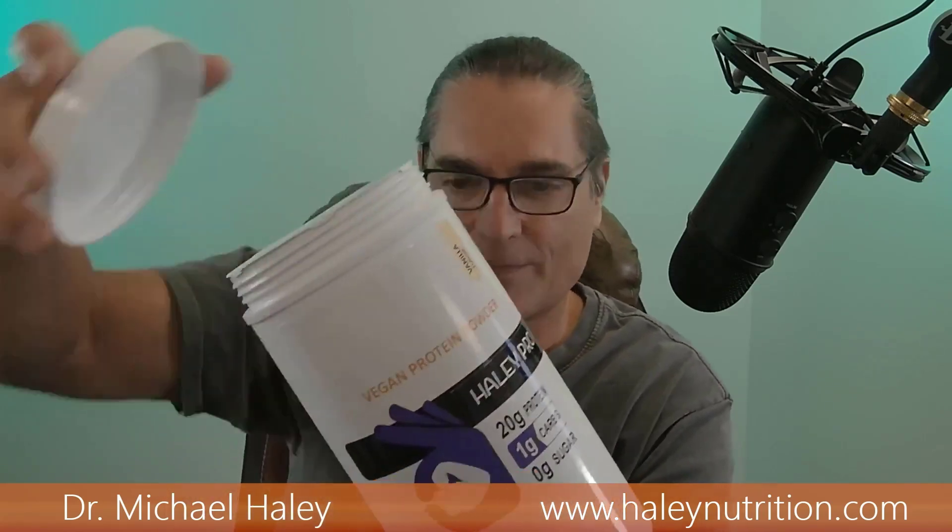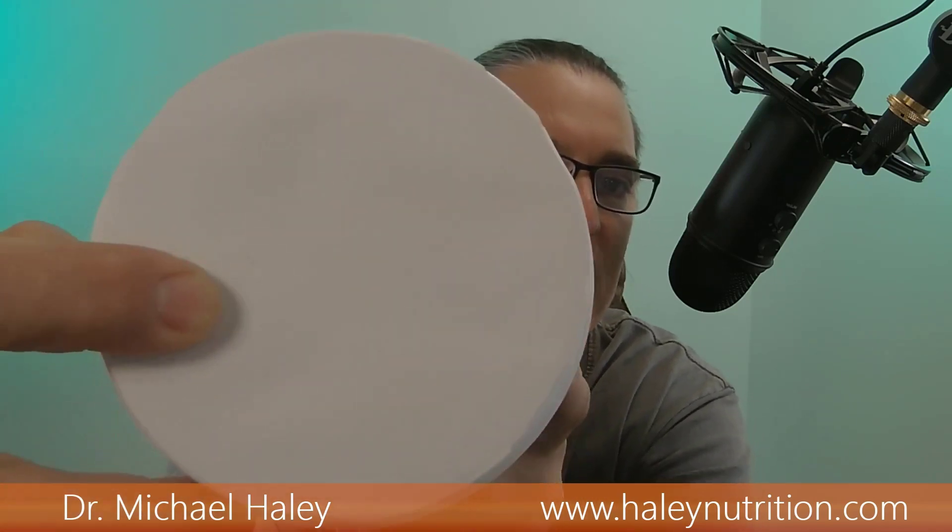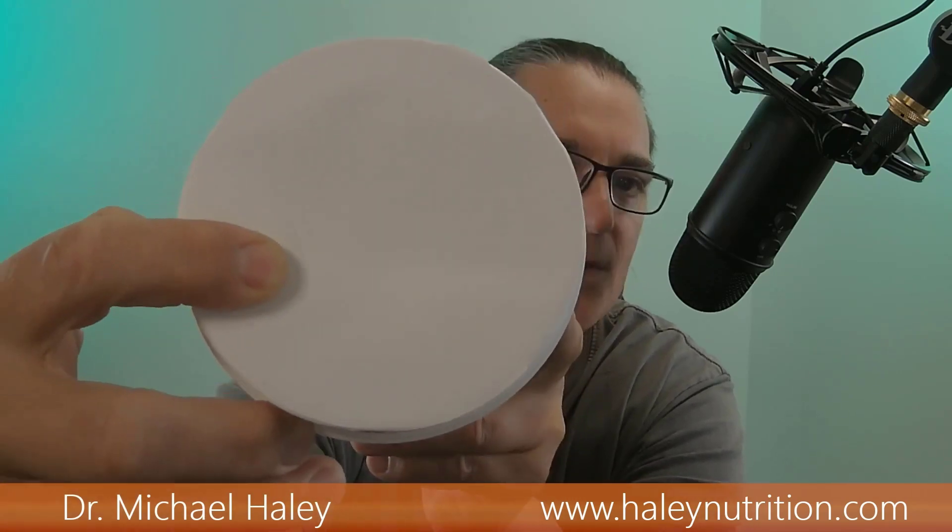We're going to open up a new canister here. When you take the lid off — whether it's the greens or almost any powdered canistered product — you're going to find a seal on it that looks like this. If you look carefully along the line there, you can see little tiny holes.